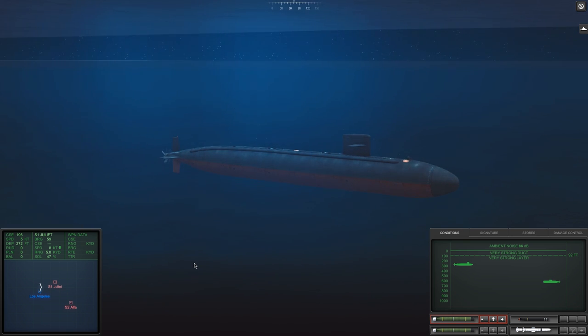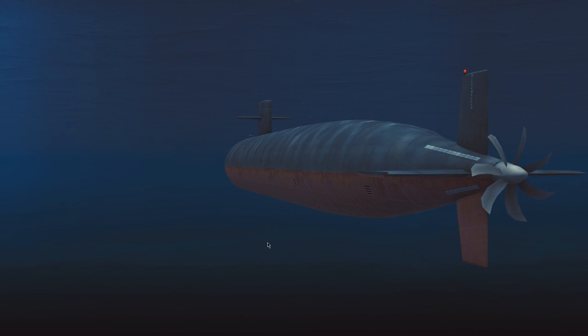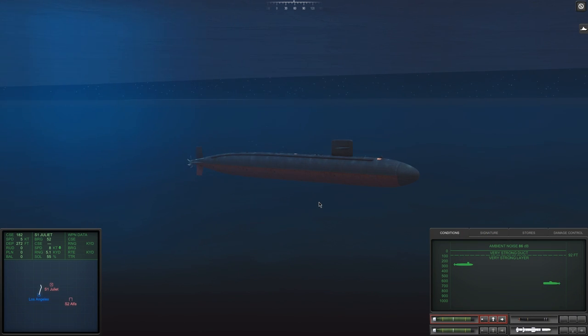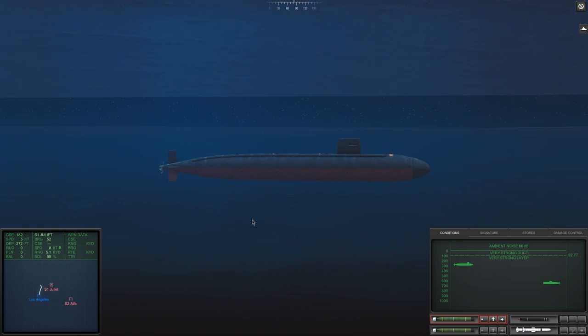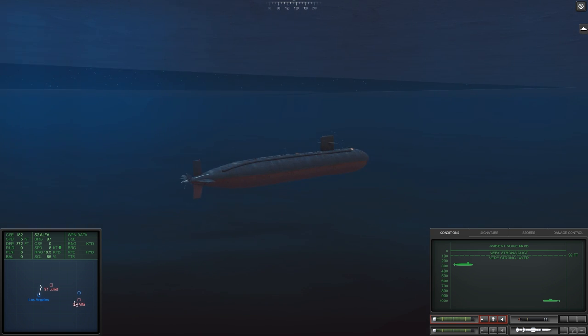At this point we have a 47% solution on the Juliet. This low solution, despite the range, is largely because she's almost in our baffles. But we're sitting on 58% with the Alpha. The problem is the Alpha's down at almost 1,000 feet - about 950 give or take. We have 59% on it now, but this is still an incredibly high angle. About three minutes have slipped by of quietly waiting to see whether or not we get a better solution, and neither submarine seems to be aware that I'm here. Solution on the Juliet has slipped up to 55%, which is much better, and we've got a much better solution on the Alpha as well - she's just hit 85%.